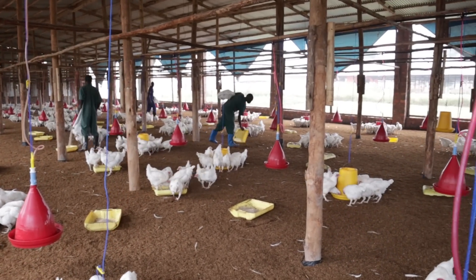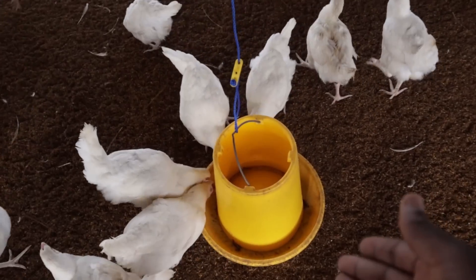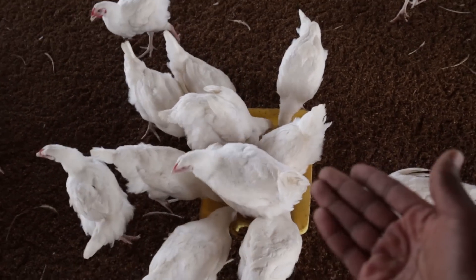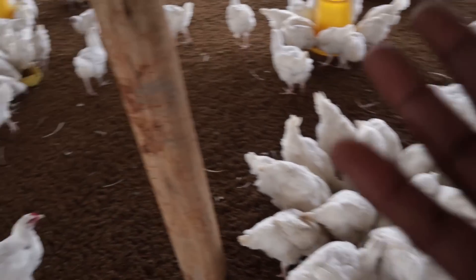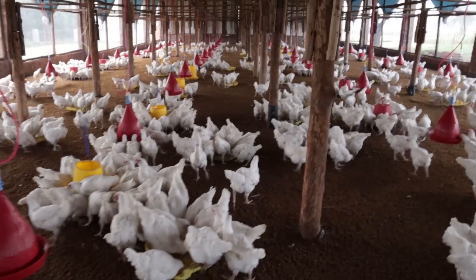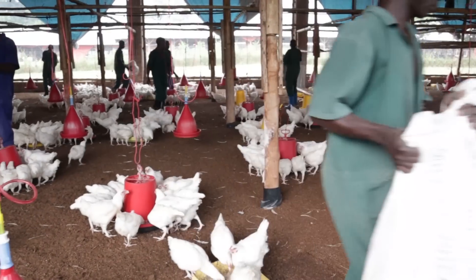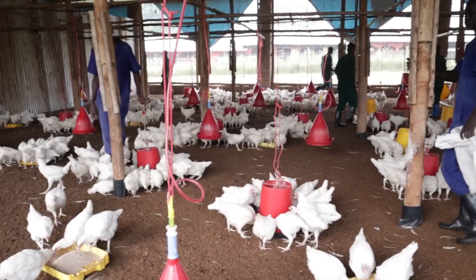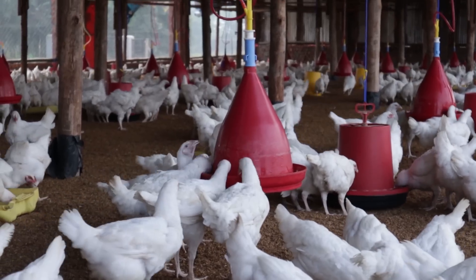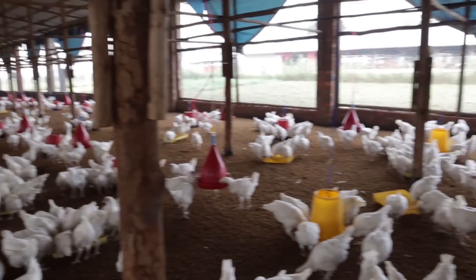We have enough feeders inside — almost like floor feeding. The feeders are almost empty because the birds have finished their feed. We have another improvised feeder type, but the purpose is to ensure all the birds can feed at the same time. Because we have enough feeding space, there's no competition — the birds aren't fighting to get their food. All the birds are feeding from the feeding trays and enjoying their food.